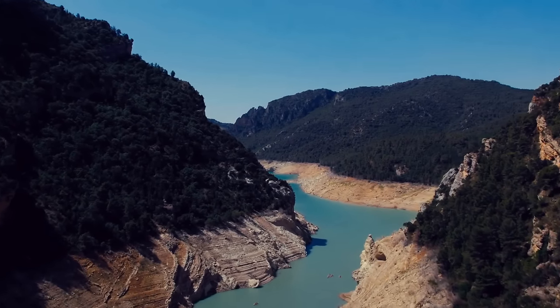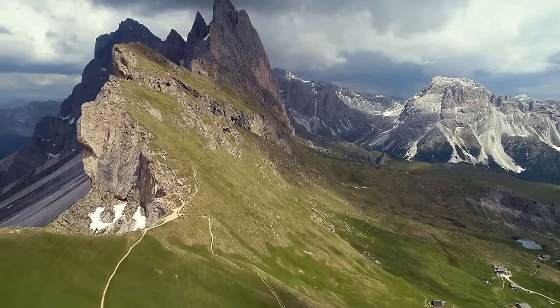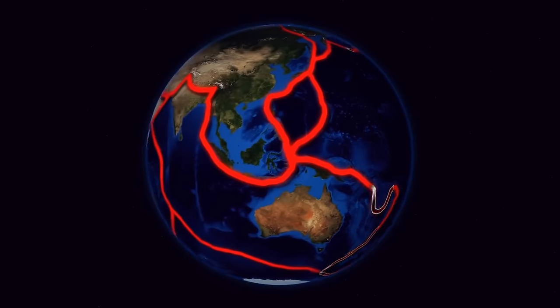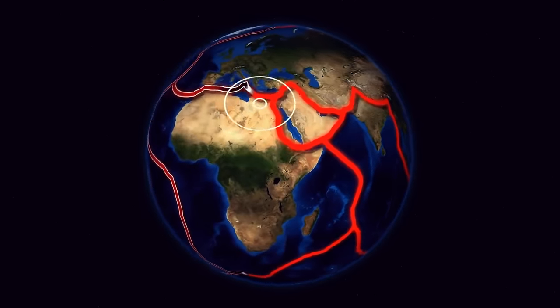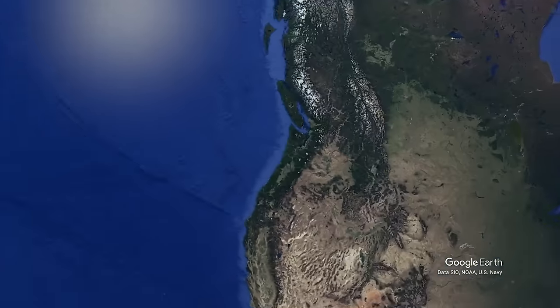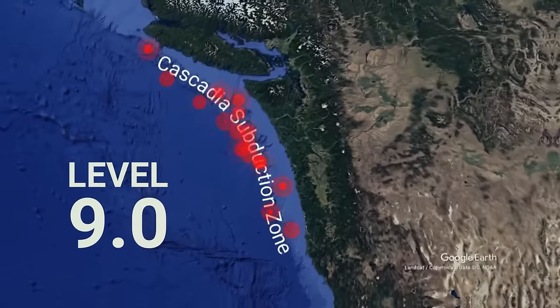In the context of tectonic plates, stress is pressure or force that can cause deformation. And if this stress starts to build up, at some point it's got to go somewhere. When it's too much, it can trigger earthquakes — and most likely not small ones. For example, a release of stress in the Cascadia subduction zone could lead to a magnitude 9 earthquake.